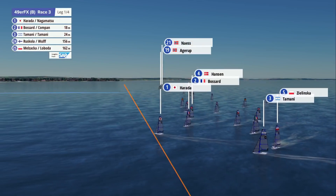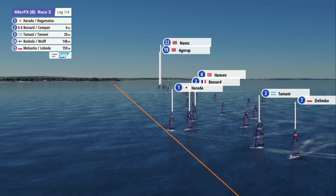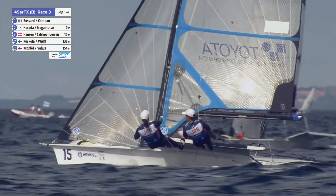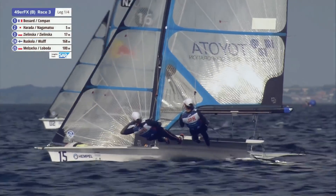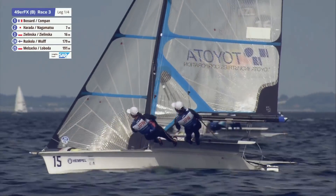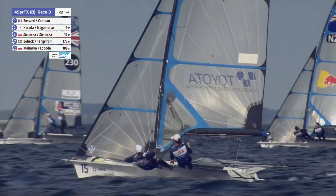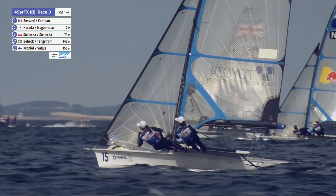And with that, I've just seen the Japanese jump up the leaderboard into the lead. Obviously very early days, that's probably going to change. But right now it's Harada and Nagamatsu who are in front. But if it's such a big header, they might consider taking the gains they've made so far and crossing the fleet. I agree — we'll see if they do that.